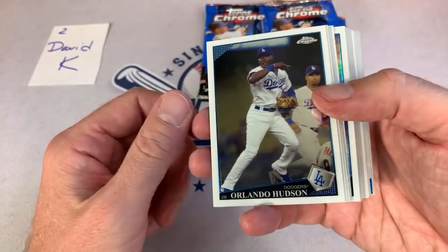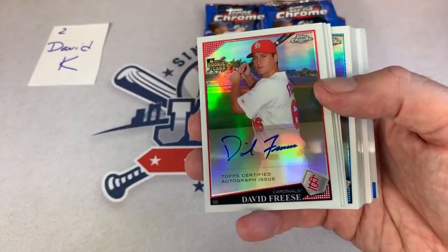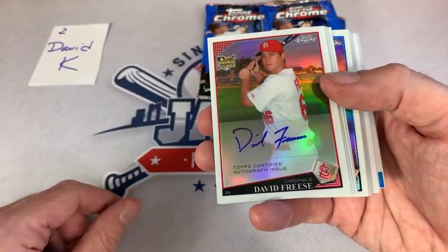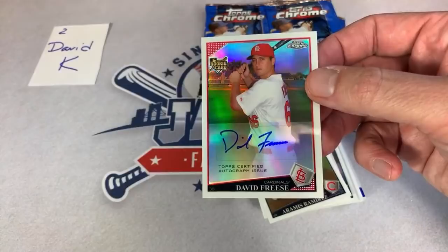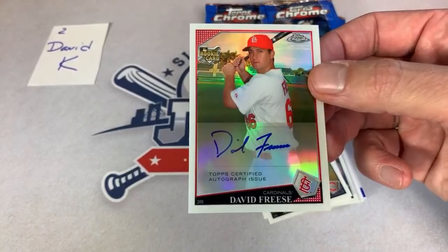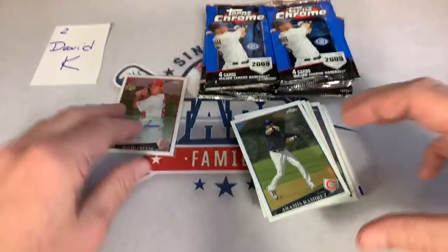Our very second card is an autograph — David Freese rookie card auto. How about that to start the night! Congratulations David. Nice refractor finish on that one. David Freese, of course, the hero of the 2011 World Series, and most recently had some World Series experience with the Los Angeles Dodgers. A nice one right there — David Freese literally the second card out of the box.